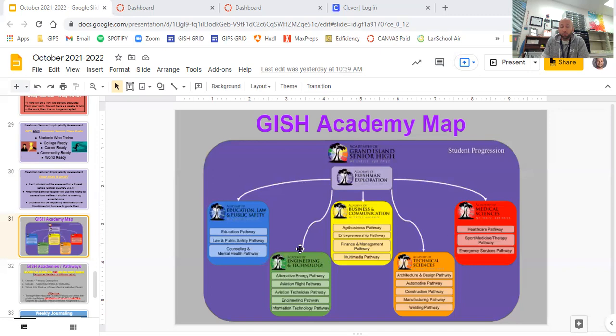The Academy of Technical Sciences has the architecture and design pathway. Architecture involves designing buildings — determining where walls go and making them structurally sound. It requires someone who likes drawing, design, and creativity, but is also detail-oriented and good with math. The design part of that pathway covers the interior — making it look good, the interior design piece. These are two distinct focuses within the same pathway.